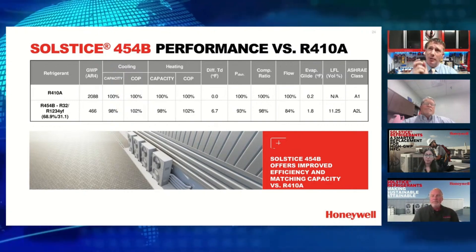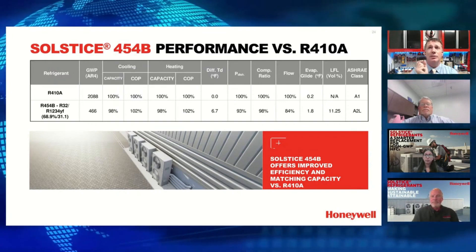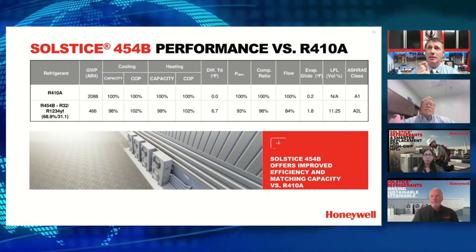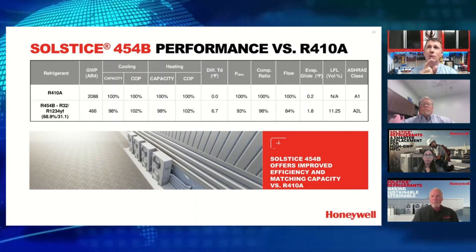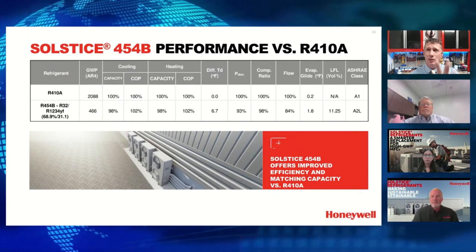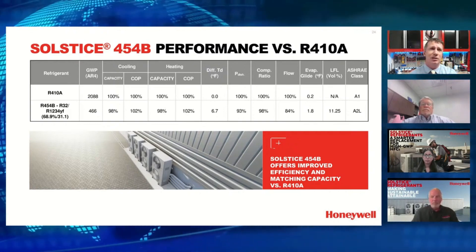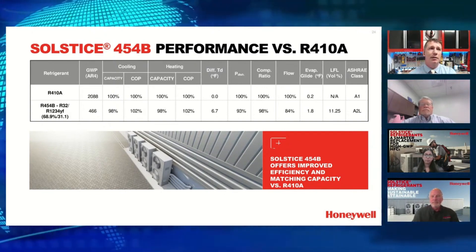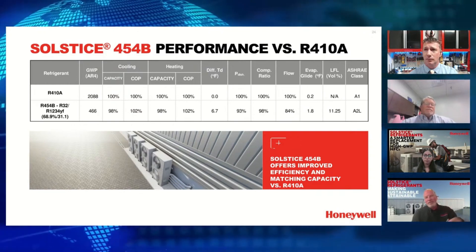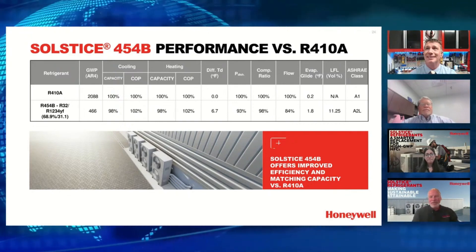A lot of people don't realize there was glide with R410A — we didn't educate that enough, but it was a blended refrigerant of R32 and R125. We'll still have some glide with 454B, though minimal. It's very important for technicians to understand what glide does with respect to sub-cooling and superheat. We encourage you to connect with Honeywell and Bosch — there are training videos on A2L classifications and installation best practices. As a tip: all 400-series refrigerants have glide; 500-series do not.